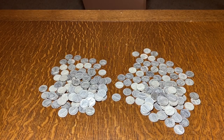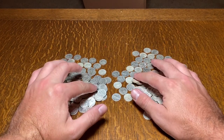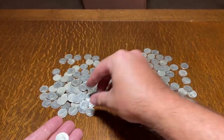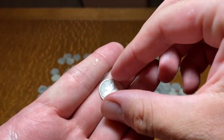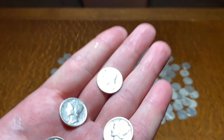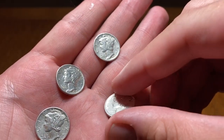Man, there are some beauties in here — probably some of the best Mercury dimes I have. I absolutely love Mercury dimes. I don't know why, I just love the design. What is your favorite coin design?